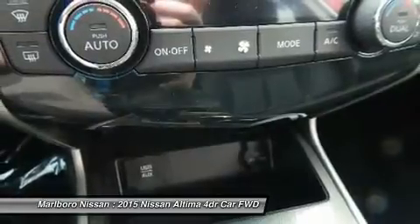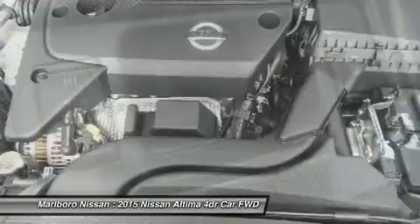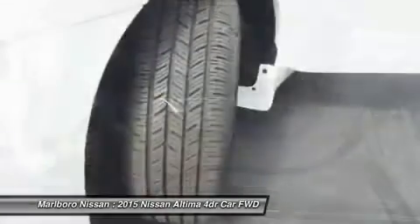Leather-wrapped steering wheel, Bluetooth, power steering, adjustable steering wheel, four-wheel disc brakes. Come take a test drive today.